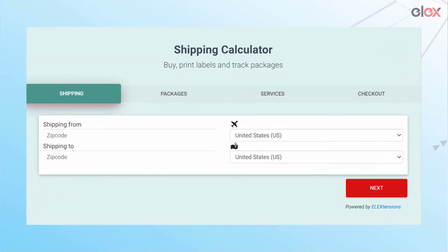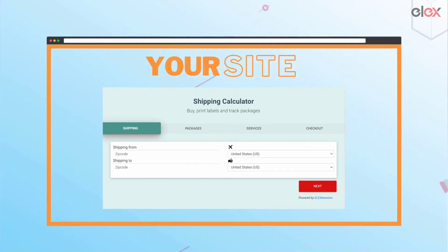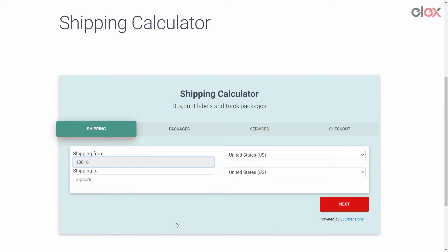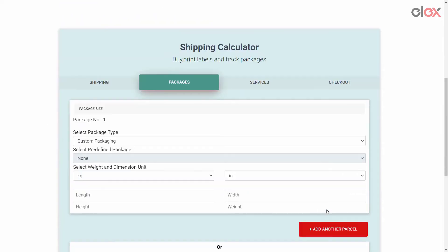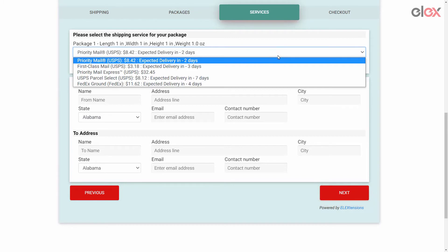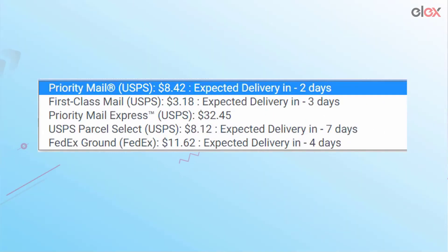Introducing the LXWoo Commerce Shipping Calculator — an extremely useful shipping tool you can put on your website. Shop owners or customers enter the pickup and delivery pin codes, the package dimensions and weight, and the plugin will list all the shipping options along with fees and delivery dates.